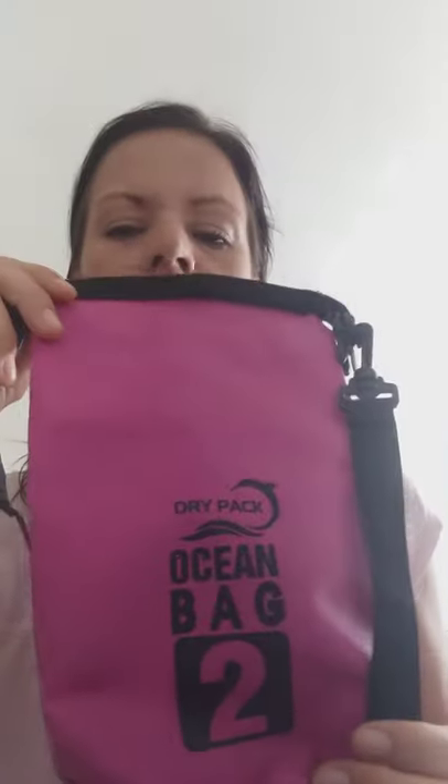The first one is not really just for females, but it's pink though. It's a little dry bag you can buy for one or two dollars everywhere in Thailand, for example. This is the two-liter version and it's not only for going diving. This bag is super useful to keep things dry on the dive boat.